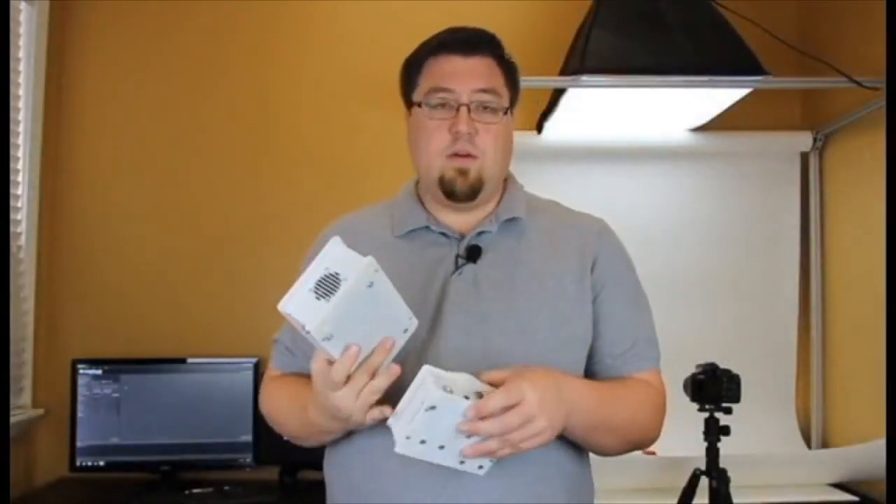Welcome, Kickstarters. Today I want to go over the Z-Capture system. We have here the Baby Z-Capture system and here the full-sized Z-Capture system.